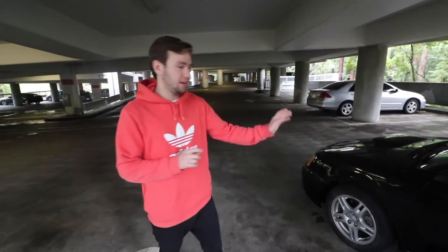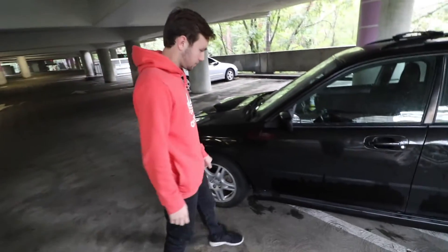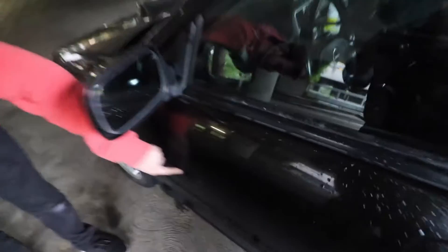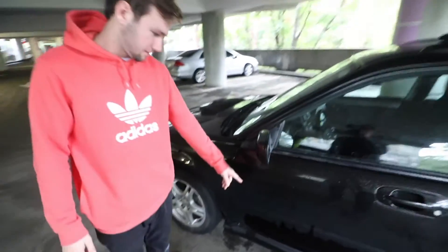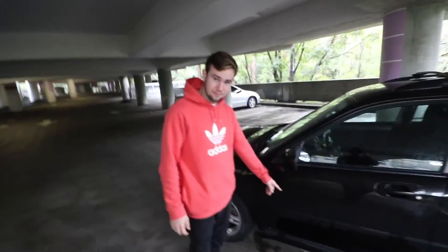Alright, so the biggest selling point on this car is the color — it's Obsidian Black Pearl. You can't really tell right now because it is kind of dirty, but just hold on.